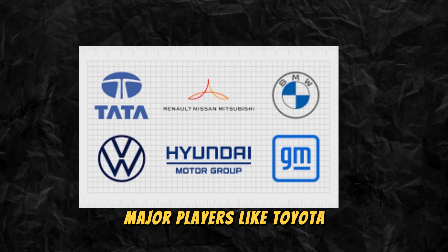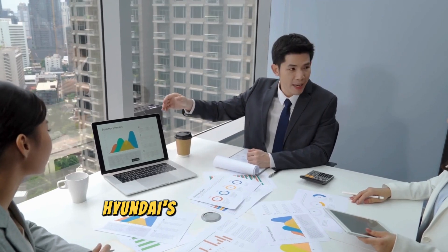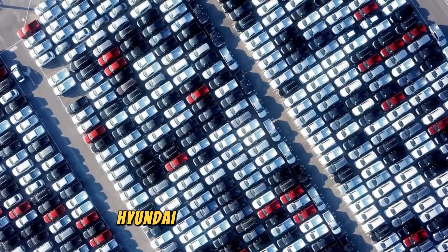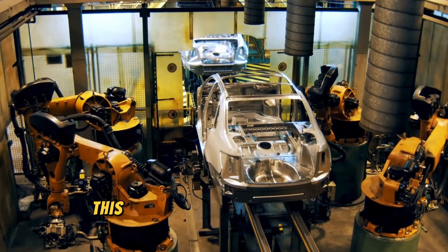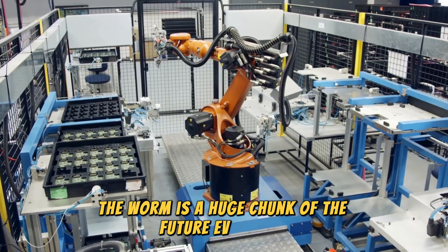Major players like Toyota, BMW, and even Dyson are also investing heavily in this technology. However, Hyundai's early investment and aggressive timeline give them a potential edge. By being among the first to market, Hyundai can establish itself as a leader in the rapidly growing EV sector — a classic case of the early bird gets the worm, and in this case the worm is a huge chunk of the future EV market.